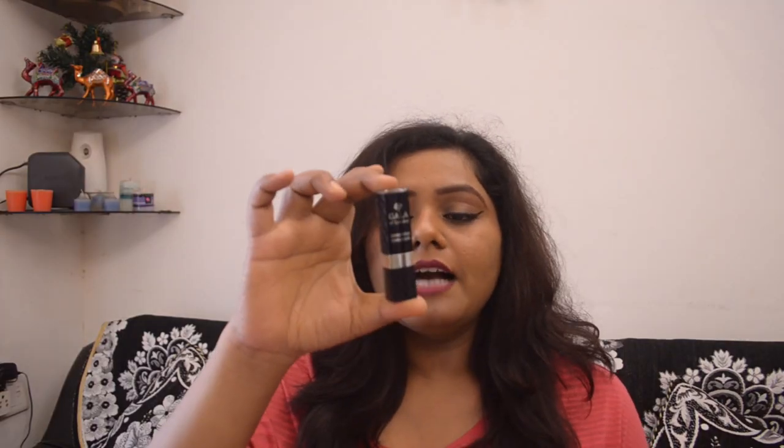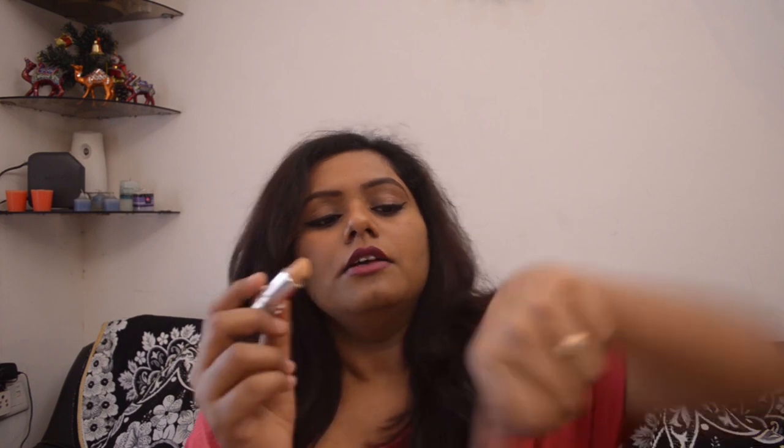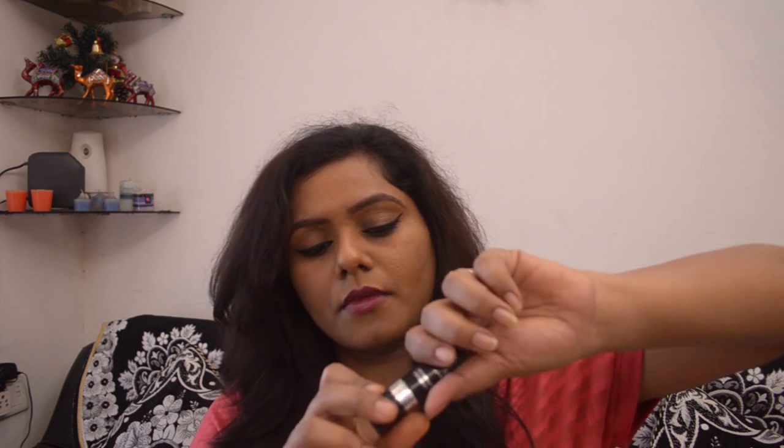Stars Cosmetics concealer is a great budget-friendly option. The next concealer I'm showing you is the Gala of London Cover Stick concealer in the shade Sun Kissed. You can actually see the color from the bullet — it has a lipstick-style packaging. Here is the actual product and the swatch. It is for ₹100.